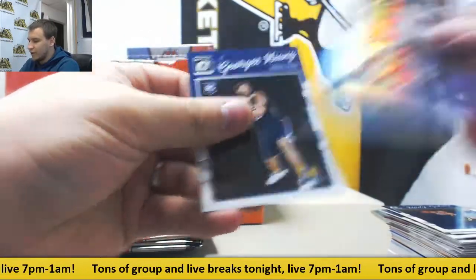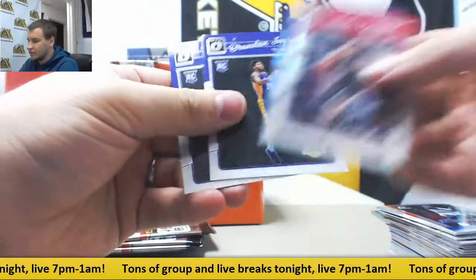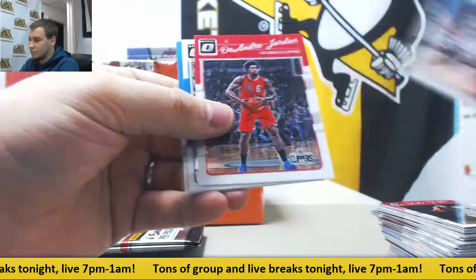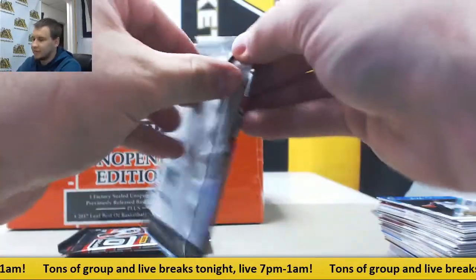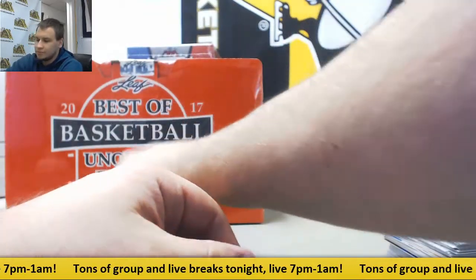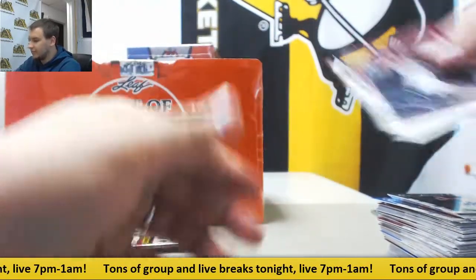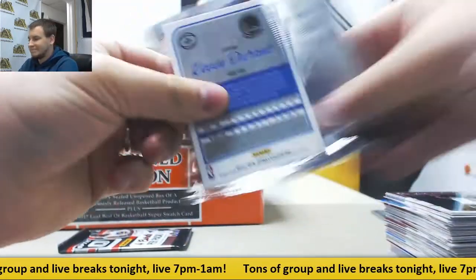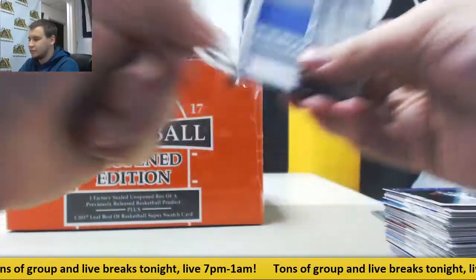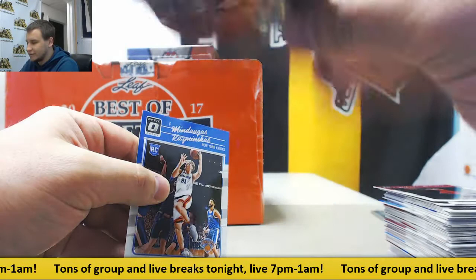We've got a hollow of Dwyane Wade All-Stars. DeMarcus Cousins hollow. Brandon Ingram rookie. Kevin Durant insert, a few packs left. Thaddeus Young hollow. Insert Steph Curry. Another hollow — Anthony Davis. And last pack is going to be a red of Kyle Korver, and that is to 99 as well.